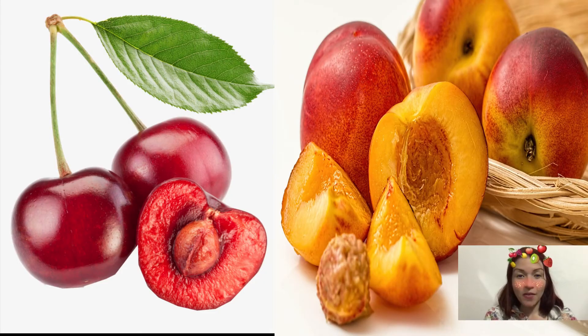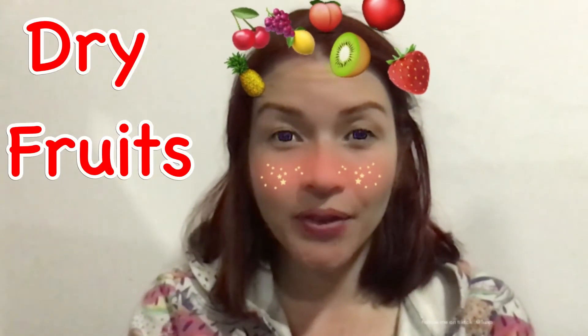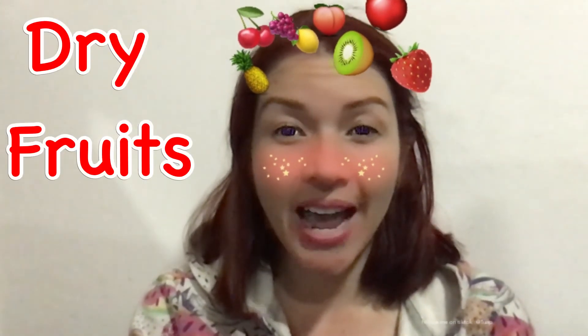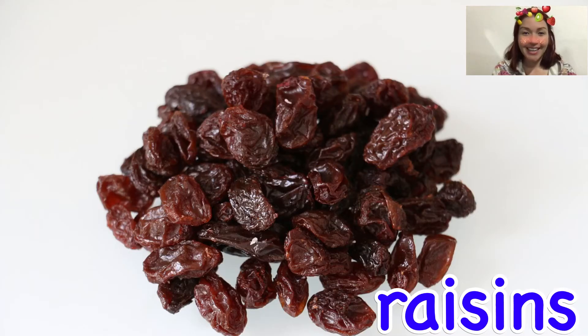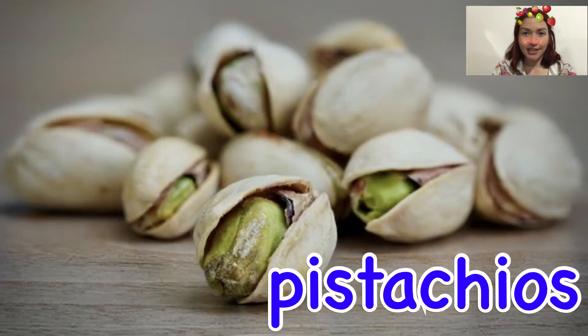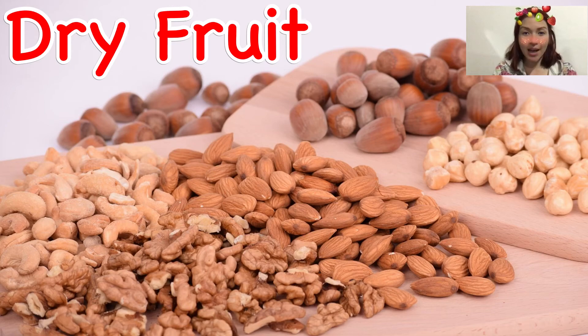Some fleshy fruits, for example cherries and peaches, contain only one seed or pit. On the other hand, dry fruits are not as juicy as fleshy fruits. Almonds, raisins, walnuts and pistachios are some examples of dry fruits.